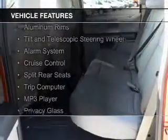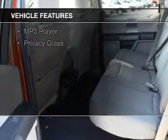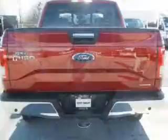The features include Bluetooth connectivity, steering wheel controls, aluminum rims, a tilt and telescopic steering wheel, an alarm system, cruise control, split rear seats, a trip computer, and an MP3 player.